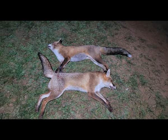A good result for the night — two foxes down, a big help for the farmer and the sheep that are going to be put out in the paddock.